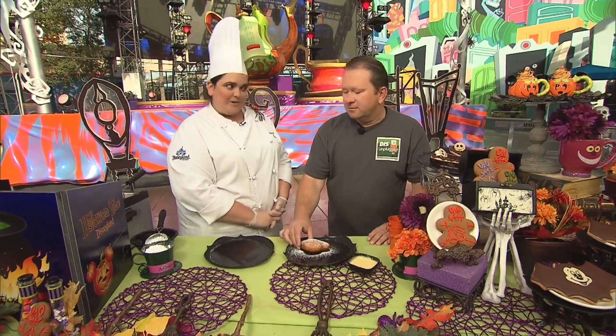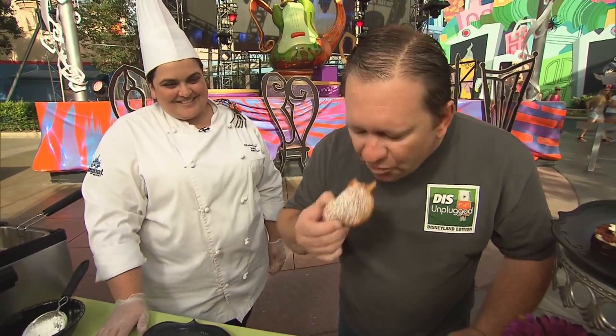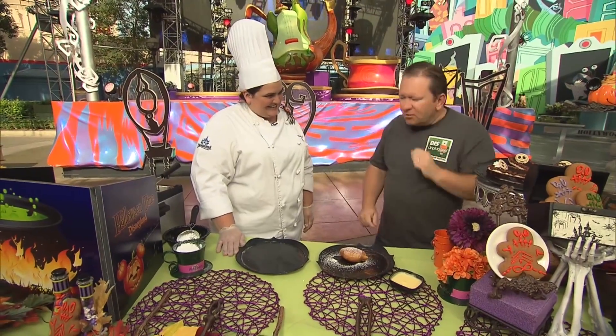Can I take a bite? Please. Your first one. And the powdered sugar goes everywhere! Yes, but it's worth it — you gotta have the powdered sugar. Christina, thank you for showing us the pumpkin beignets and all the new treats for Halloween time. If you want to find out more about Halloween time here at the Disneyland Resort, go to dizunplugged.com or talk with your friends on dizboards.com. Thanks for watching.